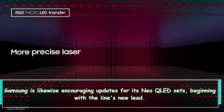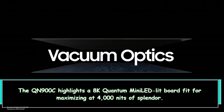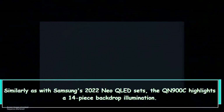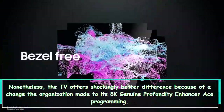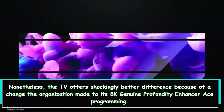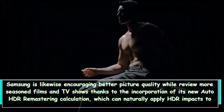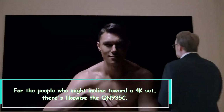Samsung is also announcing updates for its Neo QLED sets, beginning with the new flagship, the QN900C. It features an 8K quantum mini LED panel capable of reaching up to 4,000 nits of brightness. As with Samsung's 2022 Neo QLED sets, the QN900C features a 14-bit backlight. The TV also offers improved contrast thanks to changes made to its 8K Real Depth Enhancer Pro software, as well as a new auto HDR remastering algorithm that applies HDR effects to standard dynamic range content.